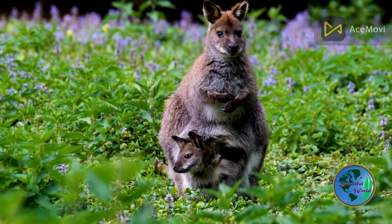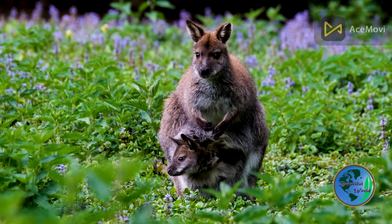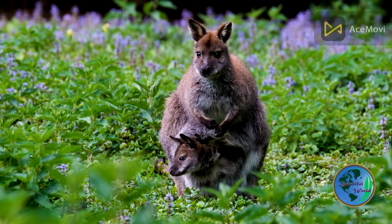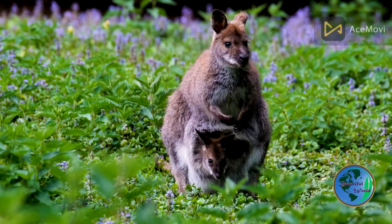Overall, kangaroos are a fascinating and iconic animal that have captured the world's imagination. With their impressive hopping abilities and unique social behaviors, they are a true wonder of the animal kingdom.